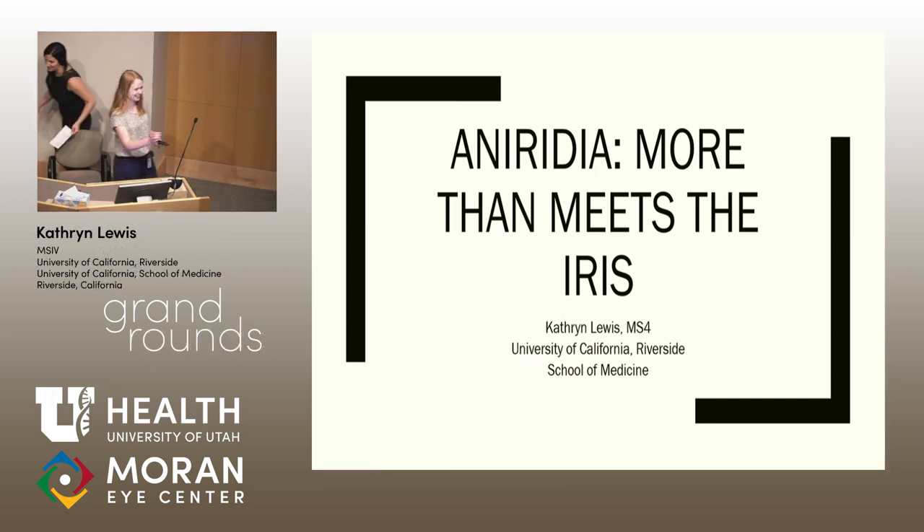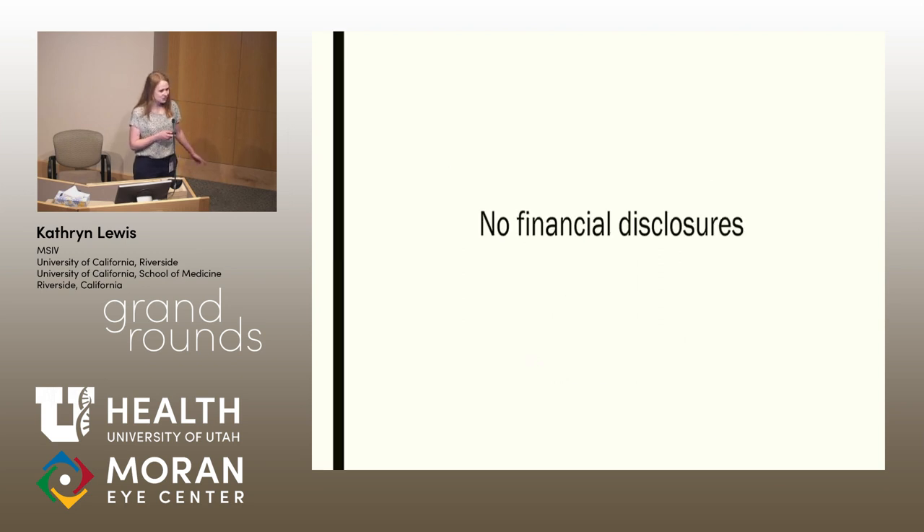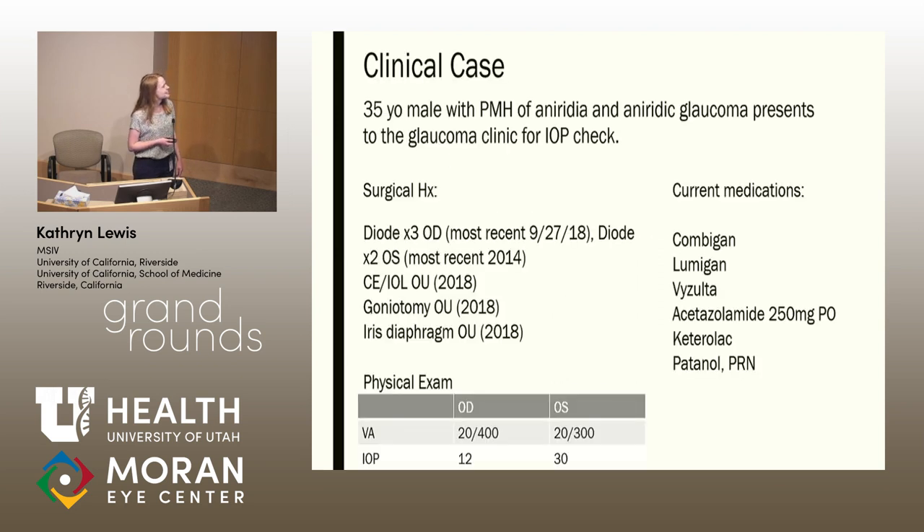Hi everyone, good morning. Today I will be talking about aniridia and about the management of the condition as well. I have no disclosures as a med student. Starting with a clinical case: we had a 35-year-old male with a past history of congenital aniridia and aniridic glaucoma who came to clinic for an IOP check.